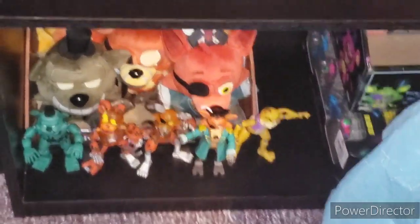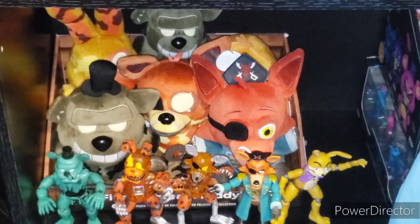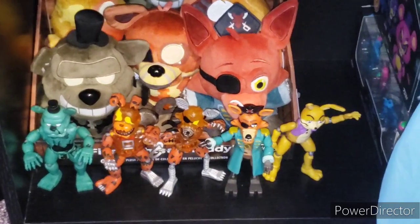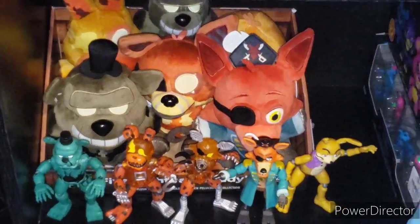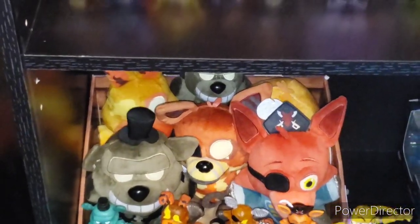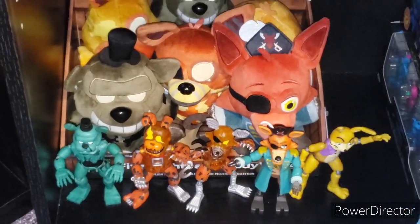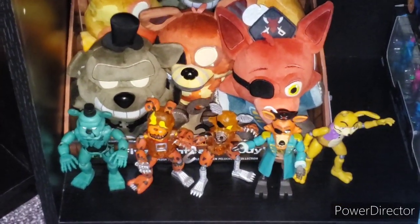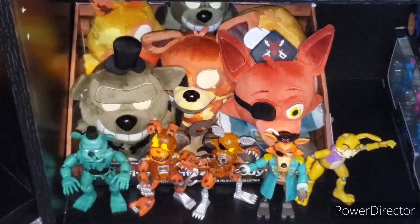Now moving into spooky season, we have the Curse of Dreadbear. We have all the plushies including the 5.5 inch Dreadbear. We have all the action figures: Dreadbear, Jackobonnie, Grim Foxy, Captain Foxy, and Blitz Trap. The reason I didn't put Jacko Chica down here is she really doesn't fit — if you put her down here with the Jack-O-Lantern ones, she just doesn't fit. Funko dropped the ball on that one, so I have to put her up with FNAF 4.